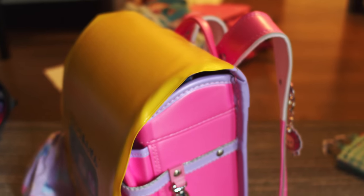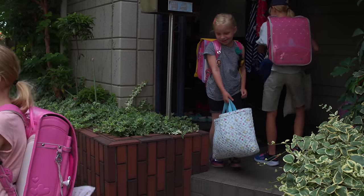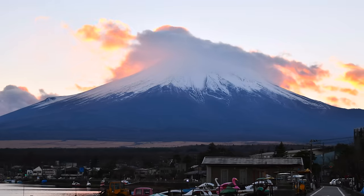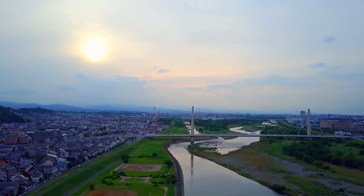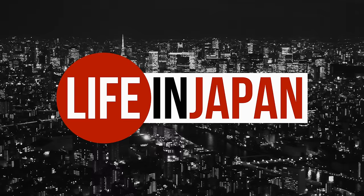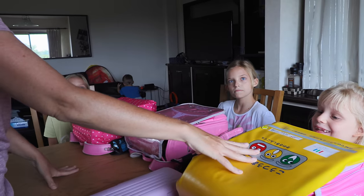Today we're going to show you a little bit of what goes in the school backpacks — the randoseru — that they have to take every day for school, and some things they just occasionally have to take. Here are their backpacks. They're very expensive. They get them when they start first grade, and the grandparents buy them. They last from first grade through sixth grade, so you buy one bag for all six years.